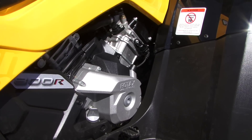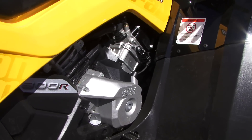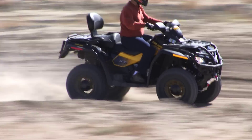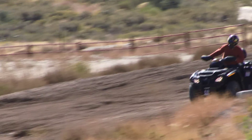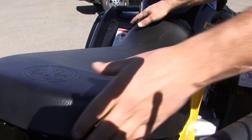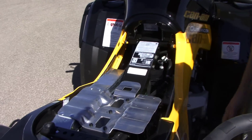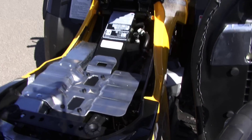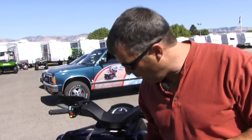Now let's talk about the meat and potatoes of this machine. This is the 800 engine — it's 72 horsepower and it's the most powerful engine in its class. It also has the best power-to-weight ratio of any machine out there. One reason for that is their box frame, which you can see right here. This tubing goes all the way around the motor and the suspension, and the engine mounts and suspension parts are hung off of that frame, which reduces the weight but keeps it extremely strong.